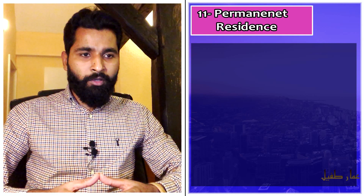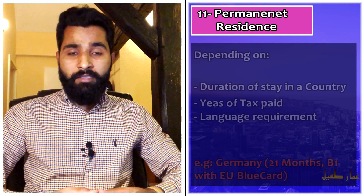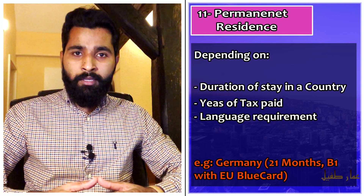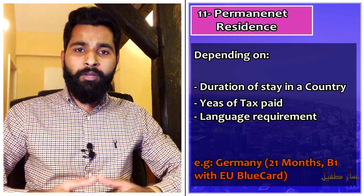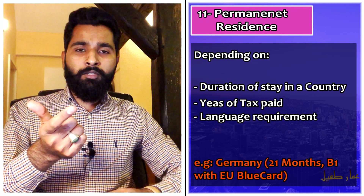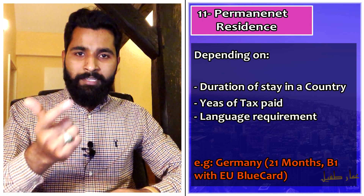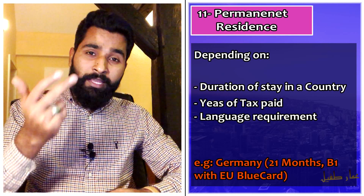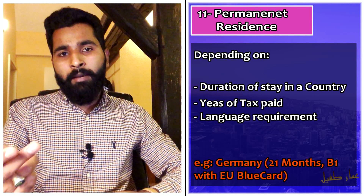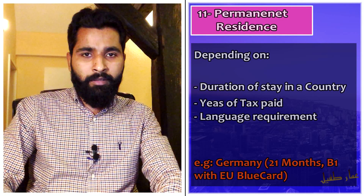You can use Marie Curie as a base for applying for permanent residence. Since some countries require you to stay more than one and a half years, for example in Germany, if you have an EU Blue Card and have been resident for 21 months while paying taxes, and you have German language B1 level, you can apply for permanent residence after 21 months. Different countries have different rules, so you have to check each country separately.